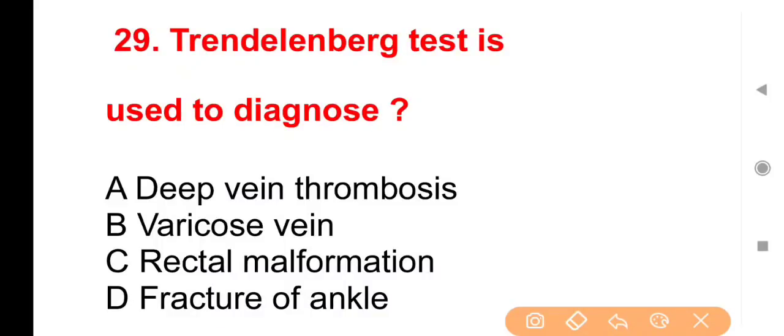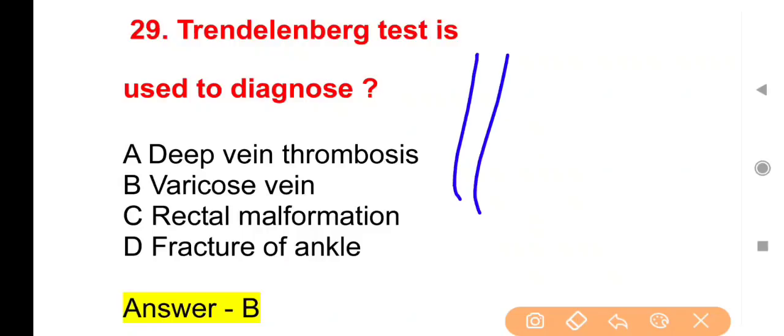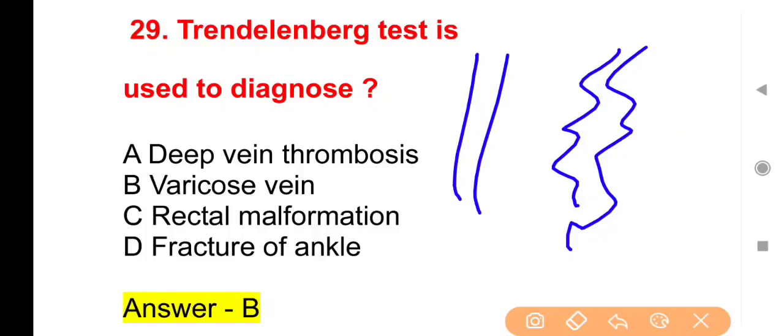Next question: Trendelenburg test is used to diagnose — Trendelenburg test का इस्तेमाल किसके diagnosis में किया जाता है? Options: Deep vein thrombosis, Varicose vein, Rectal malformation या Fracture of ankle। Option B is correct — Varicose vein। Old age में या लंबे समय तक खड़े रहने वाले लोगों में gravity के effect से blood vessels फूल जाती हैं और आड़ी-टेढ़ी हो जाती हैं — इसे varicose vein कहते हैं।